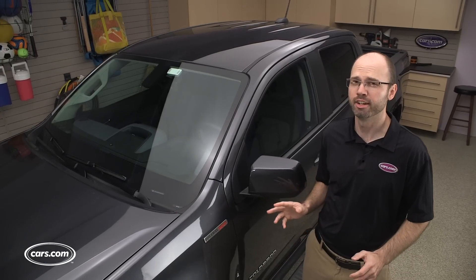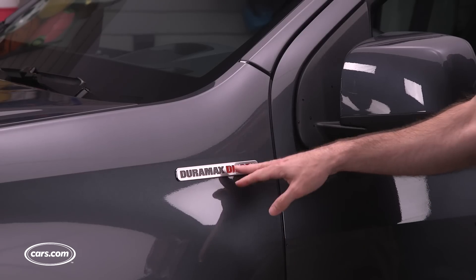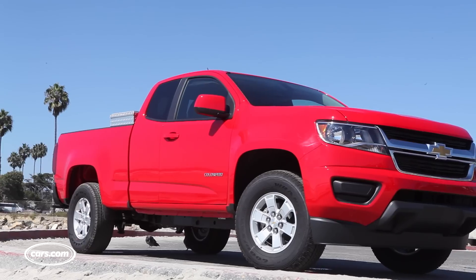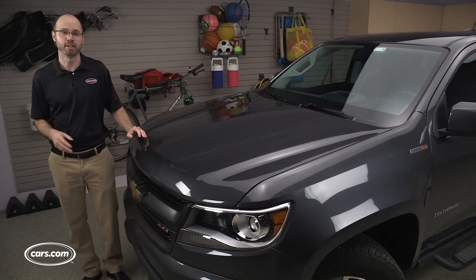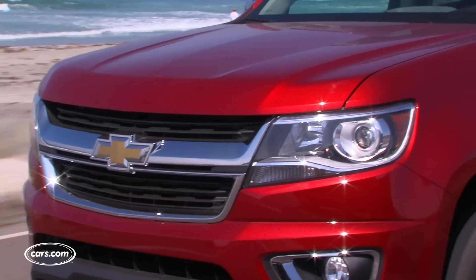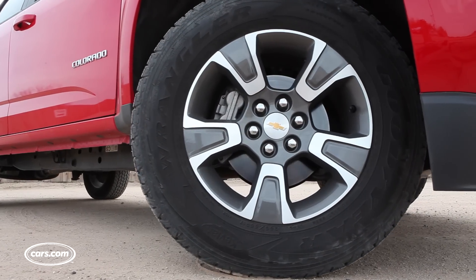The diesel Colorado is distinguished by just a few unique exterior cues. There are Duramax badges on the front fenders and an oversized tailpipe, but otherwise it looks a lot like the gas Colorado. Our test truck is the off-road oriented Z71 trim level. Z71s get a gunmetal grille finish instead of chrome that other models get, projector beam headlights, and 17-inch aluminum wheels with all-terrain tires.